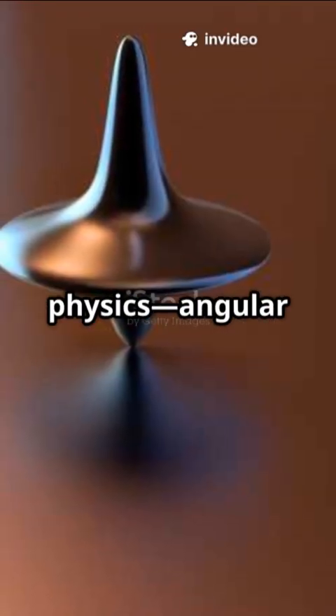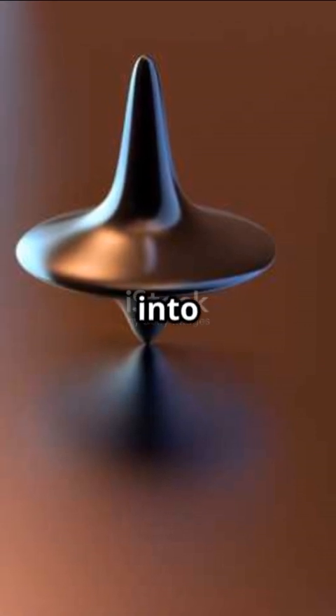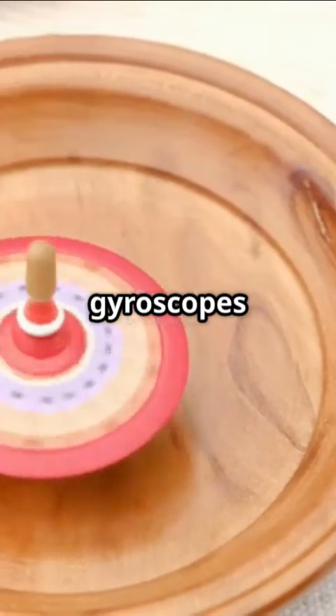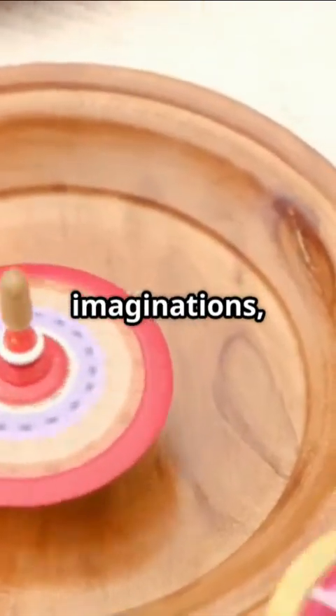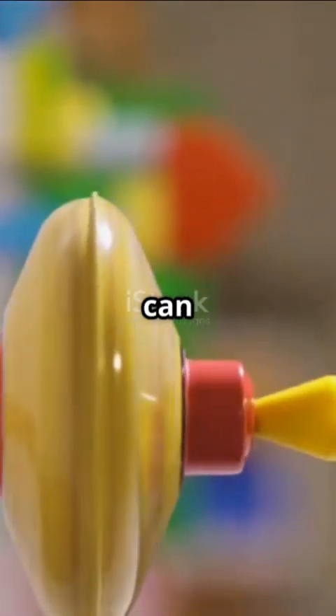This interplay of physics — angular momentum, precession, and inertia — turns a simple toy into a whirlwind of wonder. From ancient playthings to modern gyroscopes in spacecraft, the spinning top's defiance of gravity captivates imaginations, proving that even in a world ruled by forces, a little spin can steal the show.